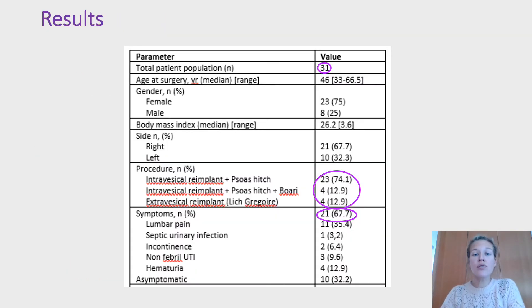Overall, 31 patients underwent robotic-assisted ureteral reimplantation and 67.7% of patients were symptomatic. Lumbar pain was the most frequent symptom. Twenty-three patients underwent an intravesical reimplantation with psoas hitch, while intravesical reimplantation with Boari flap and extravesical reimplantation were performed in four patients each.